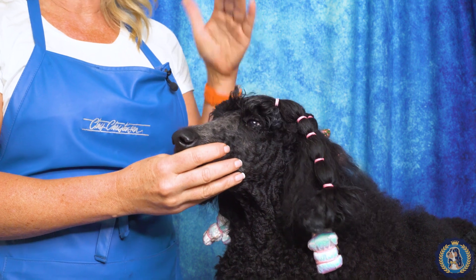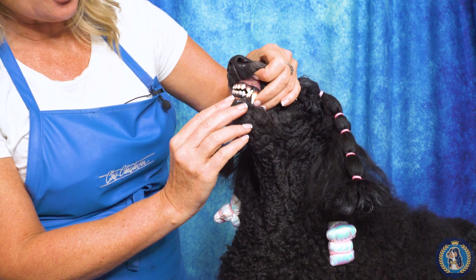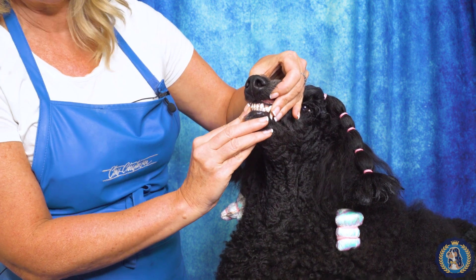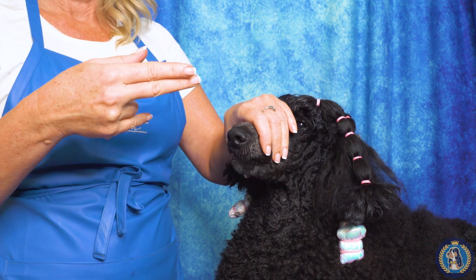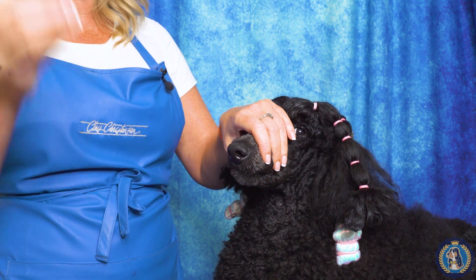Poodles have, or should have, a scissors bite. A scissors bite looks like when the inside incisors fit neatly inside the upper incisors, like a pair of scissors going together. This is a very common, very typical — probably the most well-known bite — a scissors bite.